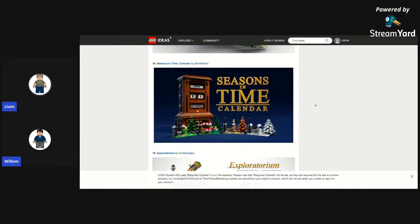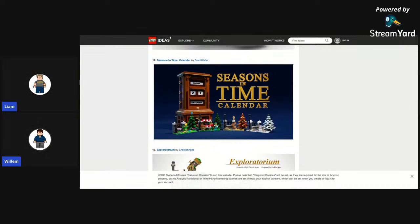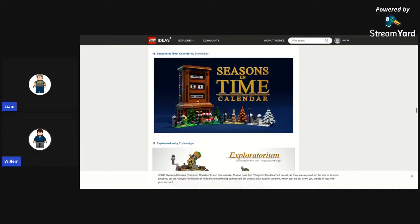Seasons and Time Calendar — this is cool. It shows the seasons and you can flip the clock. I think this could have a chance. It's just a really nice build with really nice techniques.